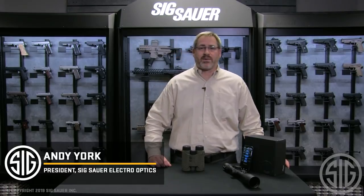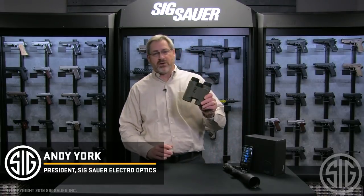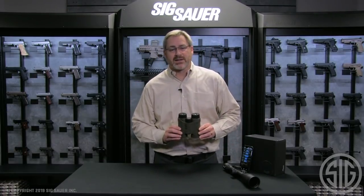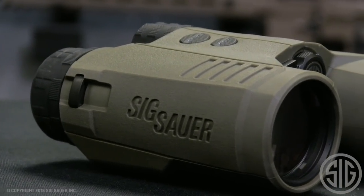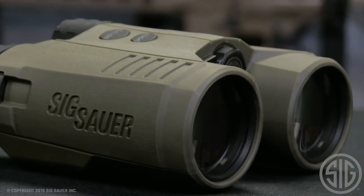Hi, I'm Andy York with SIG Electro Optics. I'm here today to talk about the launch of the new Kilo 3000 BDX range-finding binocular. This incorporates all the great technology of our range-finders for the first time into a SIG binocular.